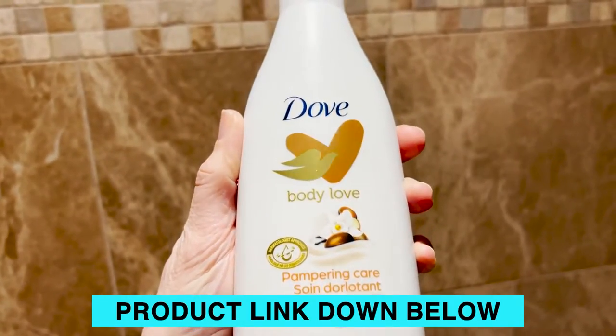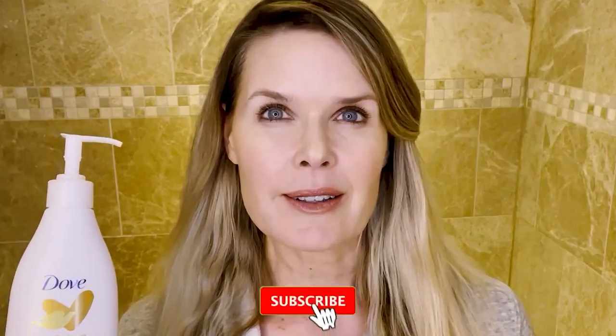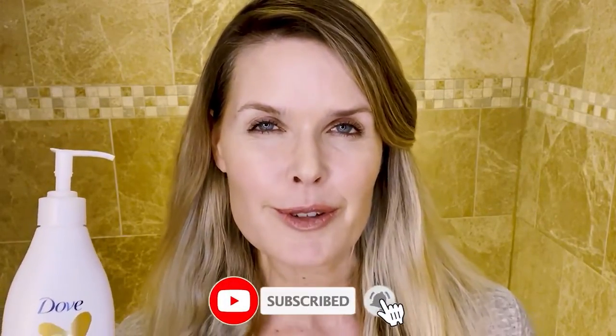I just started using this stuff recently, and it was love at first use for the body love. Dove has figured out something magical with this lotion formula, and then there's something about this scent.